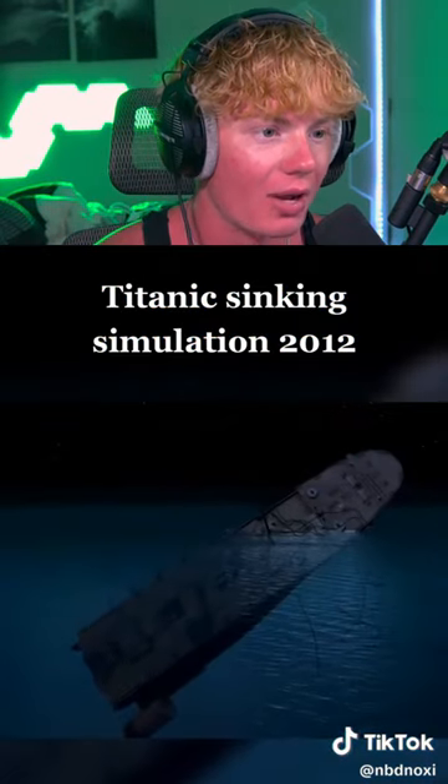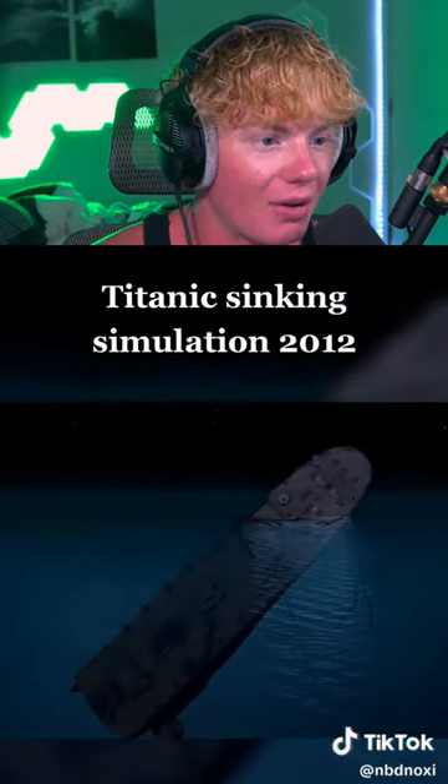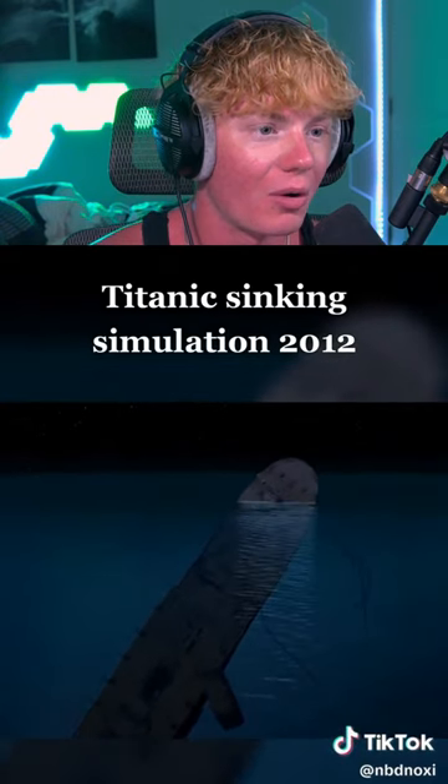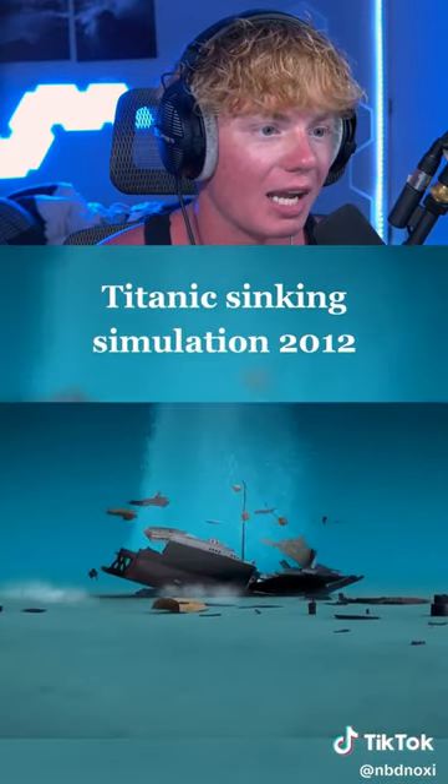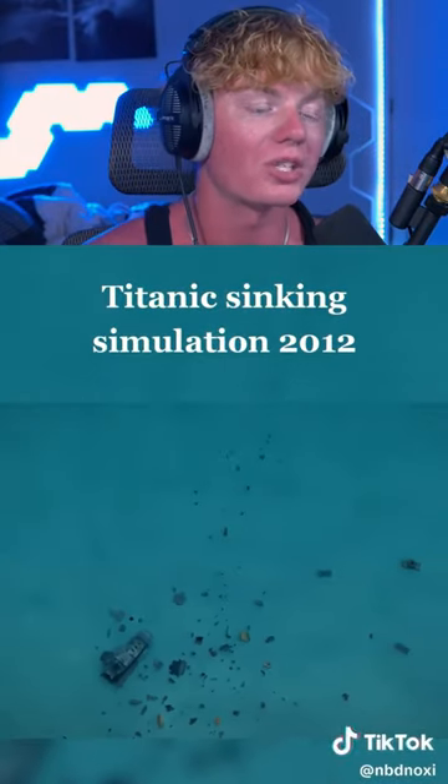Where's the other half — is it not gonna sink? Oh, there it is, okay, it's slowly going down too. Dude, that's actually so terrifying. It looks so scary. Okay, that first half completely went to the bottom, and then the second half completely went to the bottom. Dude, that's so terrifying. Subscribe!